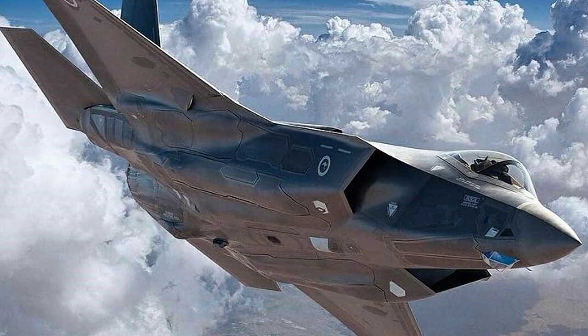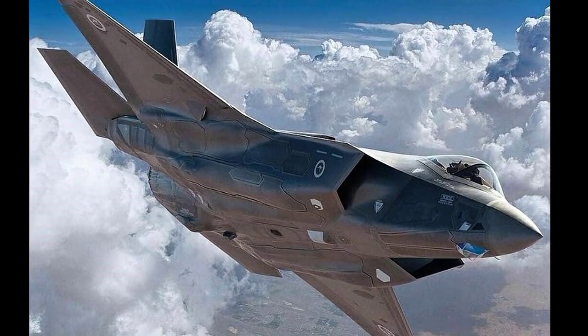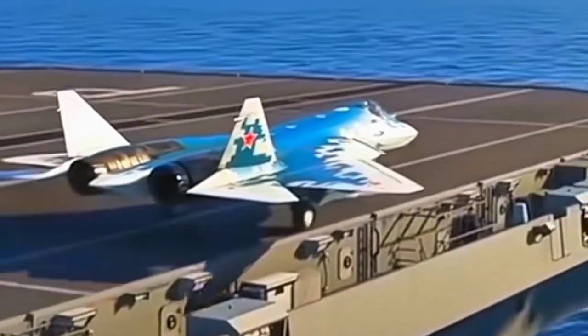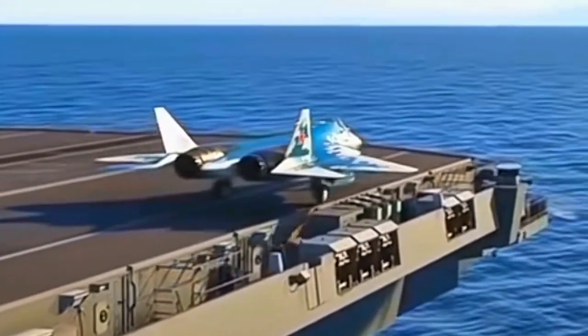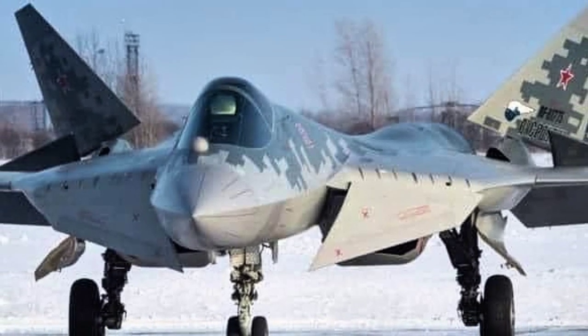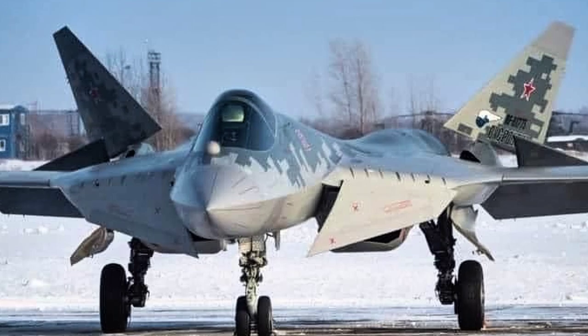For years, the spotlight has been on Western stealth fighters like the F-35 Lightning II, praised for their sensor fusion, network warfare, and near invisibility to radar. But while analysts were busy comparing wing shapes and radar cross-sections, Russia quietly embedded something far more dangerous inside its own fifth-generation fighter, the Su-57.